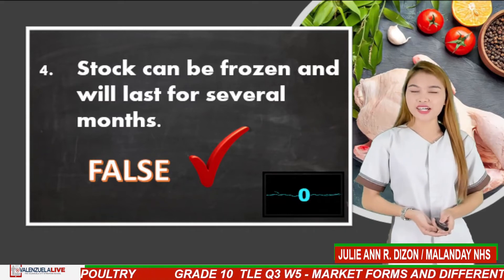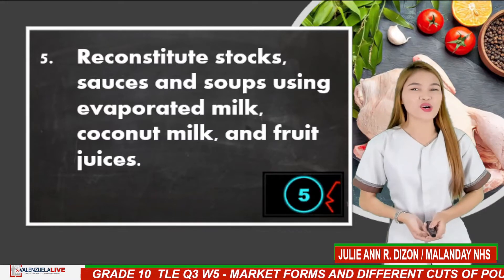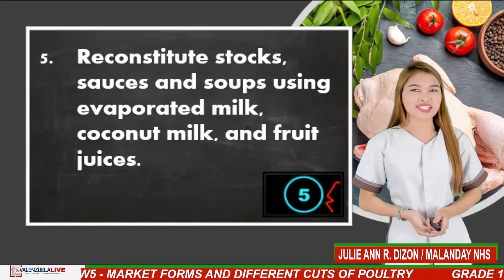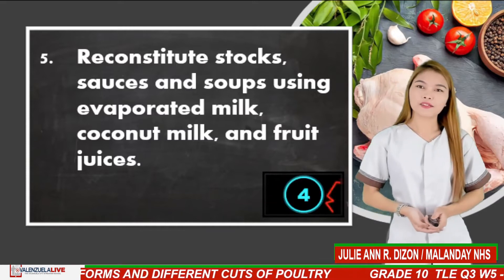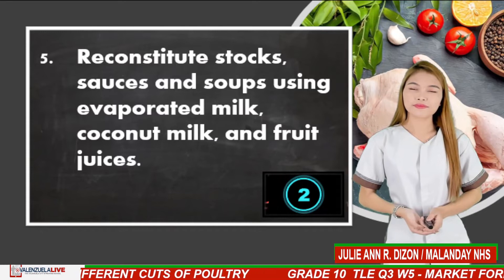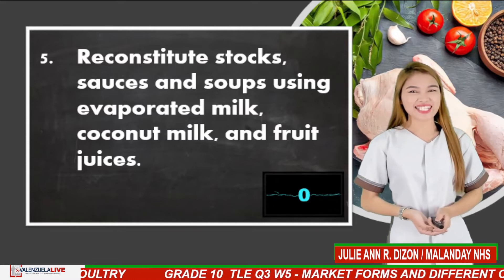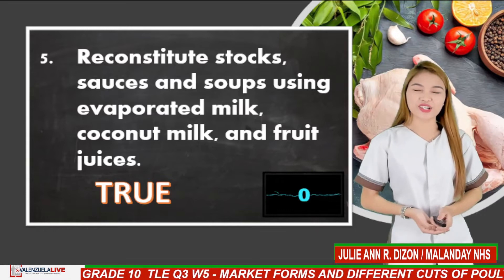And for our last number, number 5. Reconstitute stocks, sauces, and soups using evaporated milk, coconut milk, and fruit juices. The correct answer is true. Very nice. Job well done, learners.